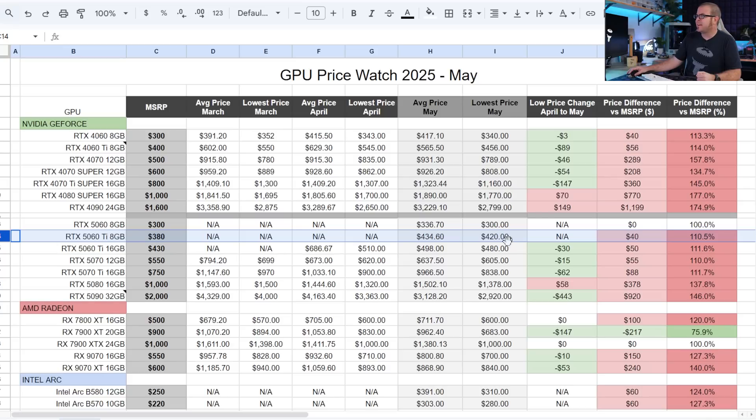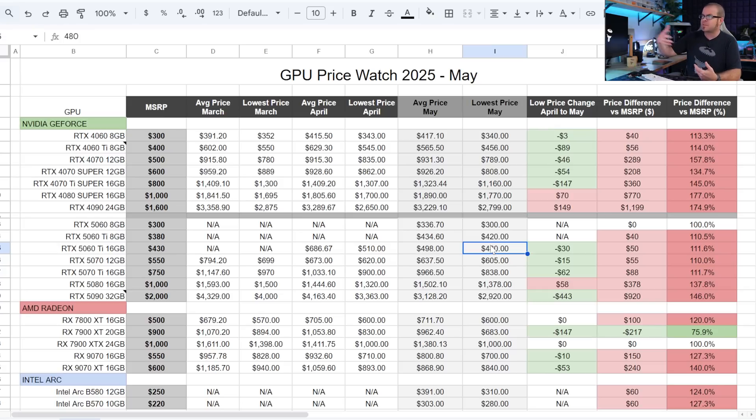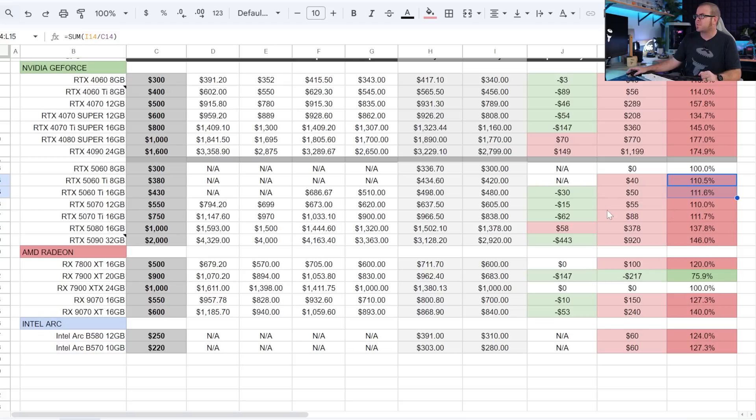Next up, the 5060 Ti 8GB: cheapest price is $420, which is a $40 markup — about 10.5%. Like the 5060 8GB, this one falls into that 8GB trap. If you want to be more protected for forward compatibility, longevity, or a future monitor upgrade from 1080p to 1440p, I'd say definitely claw your way up to a 16GB 5060 Ti — though either way you're still paying about 10% over MSRP.